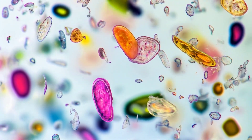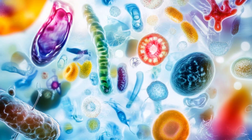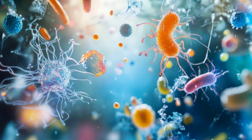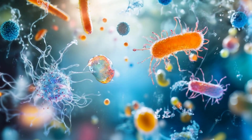Ever wondered why bacteria don't just swim like fish? That's because of the scallop theorem, named after the back-and-forth motion of a scallop, which says that simple back-and-forth movements won't work for propulsion at their scale. They'd just end up right where they started.